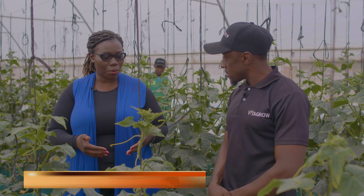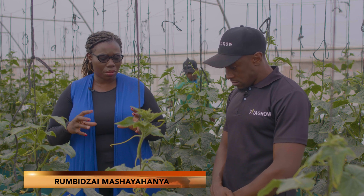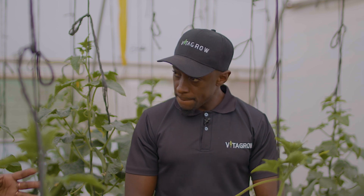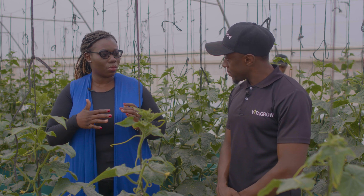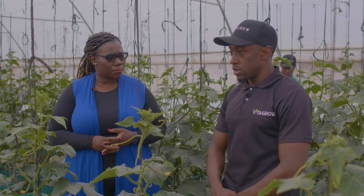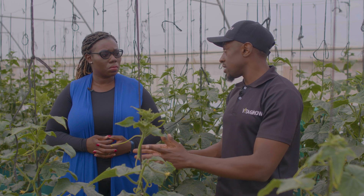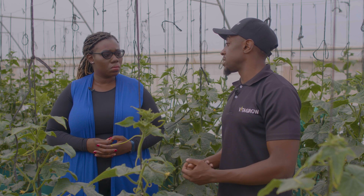Earlier we discussed how the advantage of hydroponics is a longer shelf life. Let's talk about the shelf life of products from a hydroponic farm — what are we looking at with lettuce, and with cucumbers? With hydroponics you can actually sell your produce with the roots still on — you saw when we lifted that head of lettuce, it had its roots.